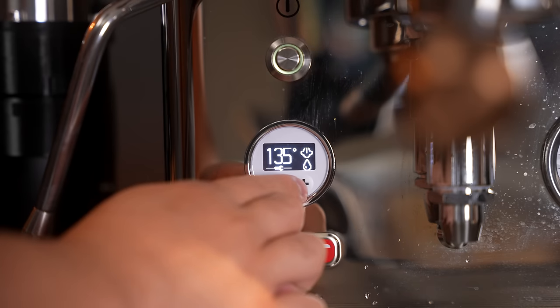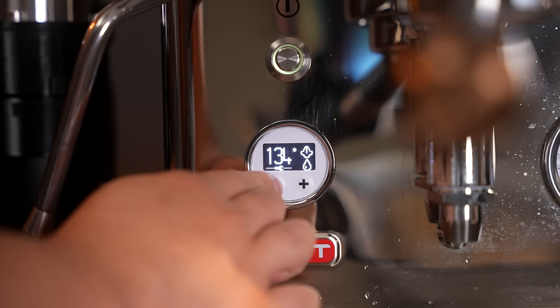Very quickly, let's talk about steam power. I can adjust the steam to be more or less powerful — I keep it at the maximum temperature to get the most power out of the steam wand, but I can see the appeal of starting less aggressive if you're newer to steaming milk. Steaming on the Bianca only took a moment to adjust to, and I've been able to get incredibly silky textured milk much more consistently than I ever could on the Rocket.